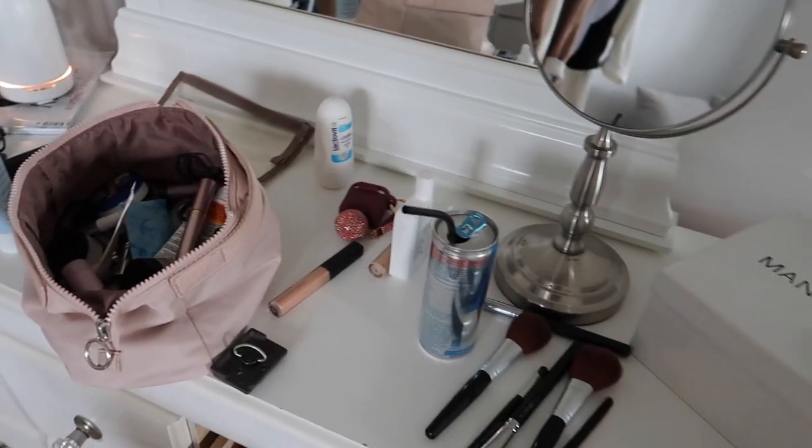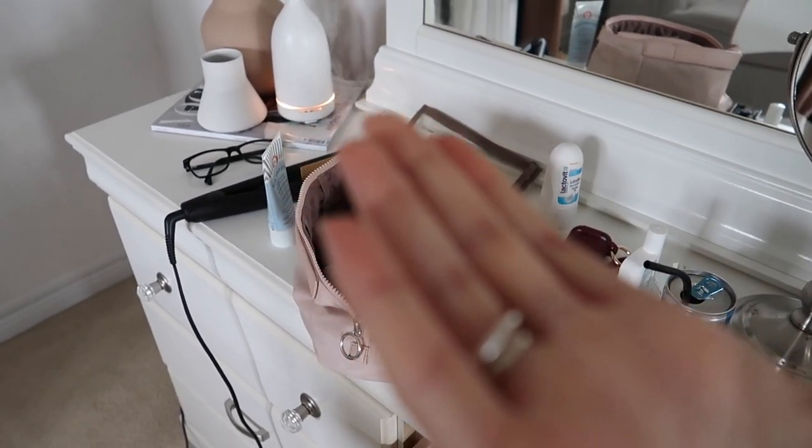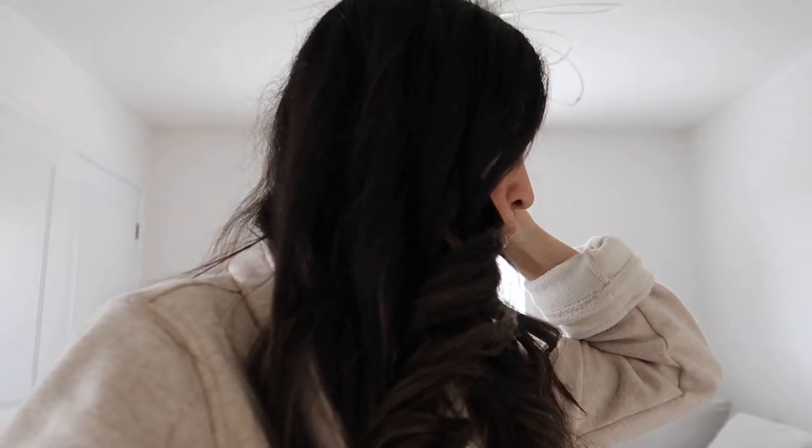I just finished filming the little get-ready-with-me and wow, this is the mess I'm dealing with — I've got to put all this away. At least my diffuser is keeping my space calm. I'm going to tidy up, steam my clothes because they're really wrinkly, get dressed, and then I think we're going to take some photos for Instagram.